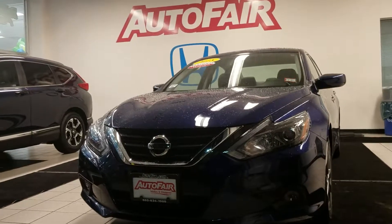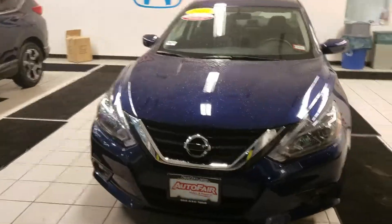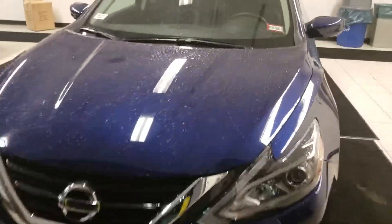Hello Seth, this is Jeff Redlinger with AutoFair Honda. I'm standing here with the 2018 Nissan Altima Special Edition, and let's take a quick walk around.